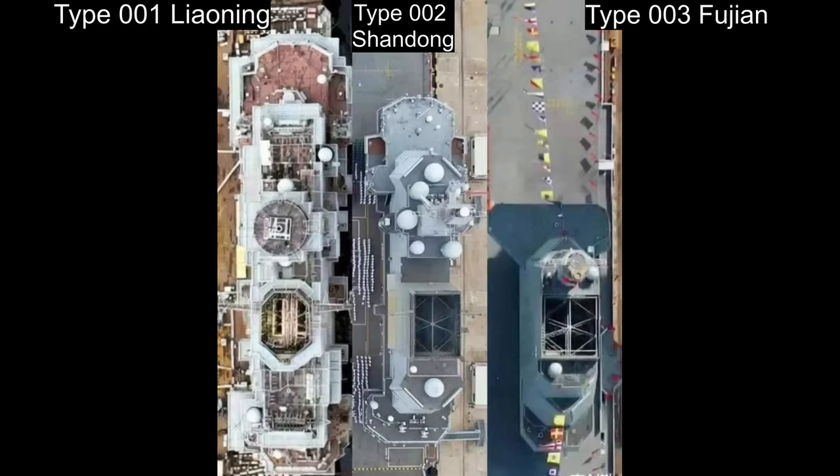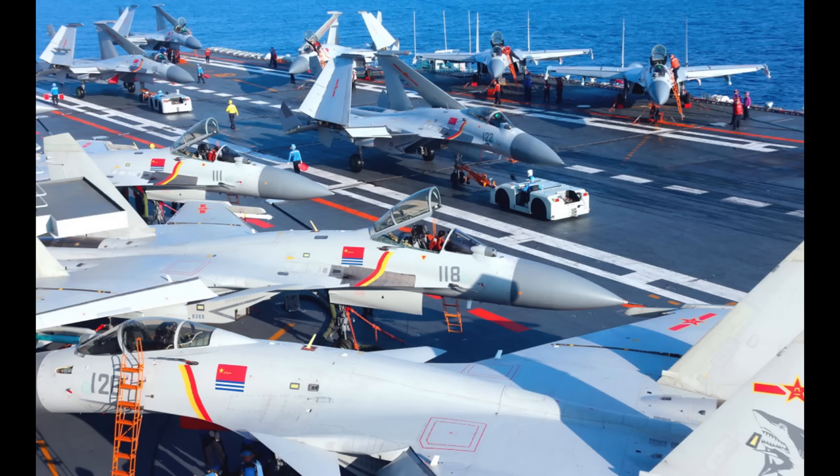In this side-by-side comparison, you can clearly see the island becoming noticeably smaller as the Chinese Navy progressed from the Liaoning to the Shandong and to the Type 003. From the point of view of carrier flight operations, having a smaller island is beneficial, because it allows a larger number of aircraft to be parked on the deck, ready to be armed and launched.